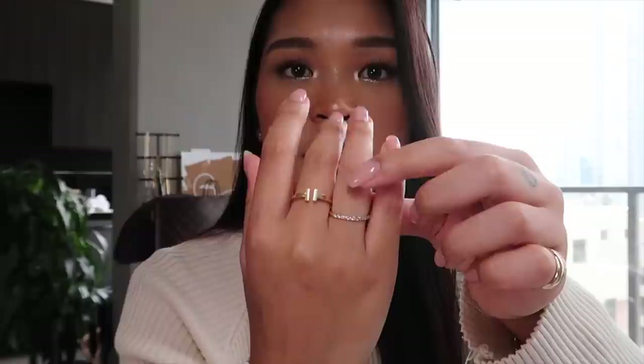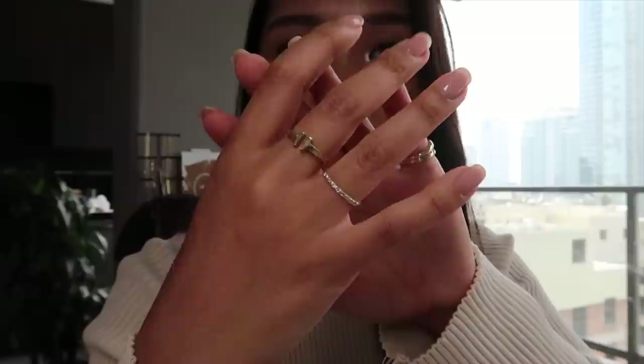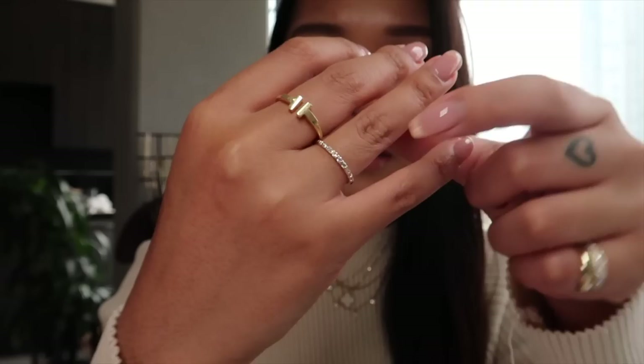This ring my bestie actually got me from TJ Maxx — they sell real diamonds and I do have a certificate for it. It's a half eternity with two baguettes which I think is very different and adds something really pretty to the ring. It's really nice and thin, very simple. I wear this on days that I want a little bit more on my finger but something very simple.